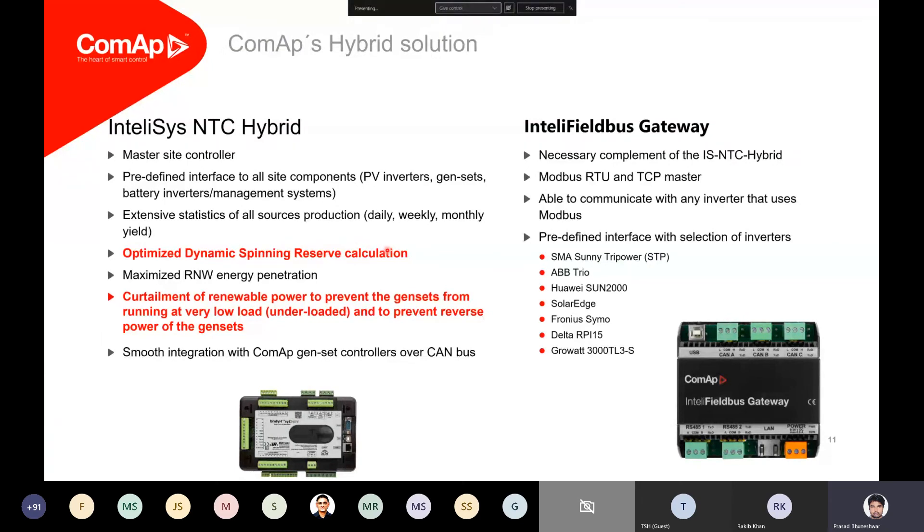On the right-hand side we have a module called the Intelli Field Bus Gateway, which is essentially a communication bridge. It allows us to talk to different inverters, BMS systems, battery management systems, or any other Modbus or TCP-based systems — RTU or TCP. We can communicate with almost all possible inverters available in the market, curtail them, control them, and make them work in a more efficient manner with respect to the site requirements.